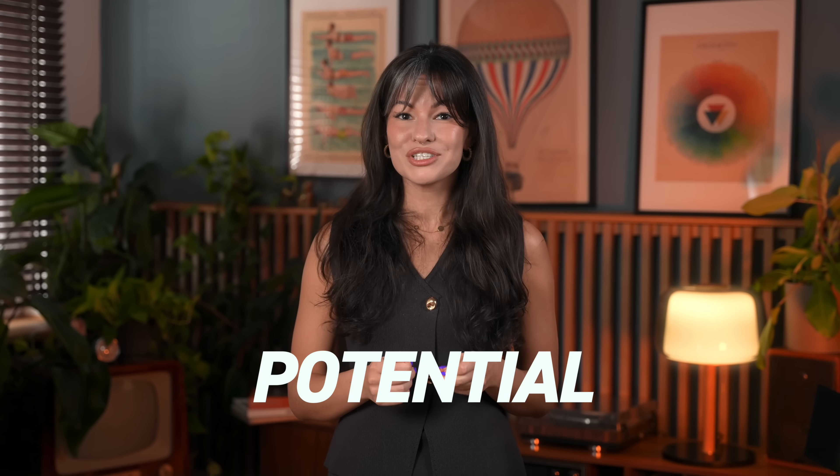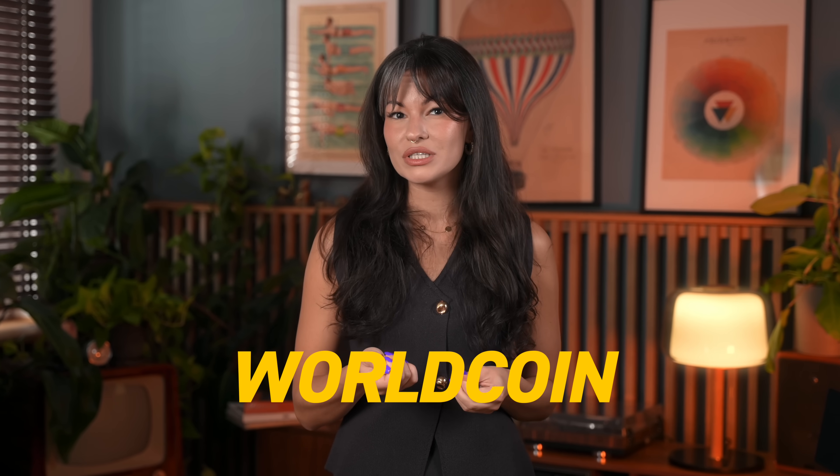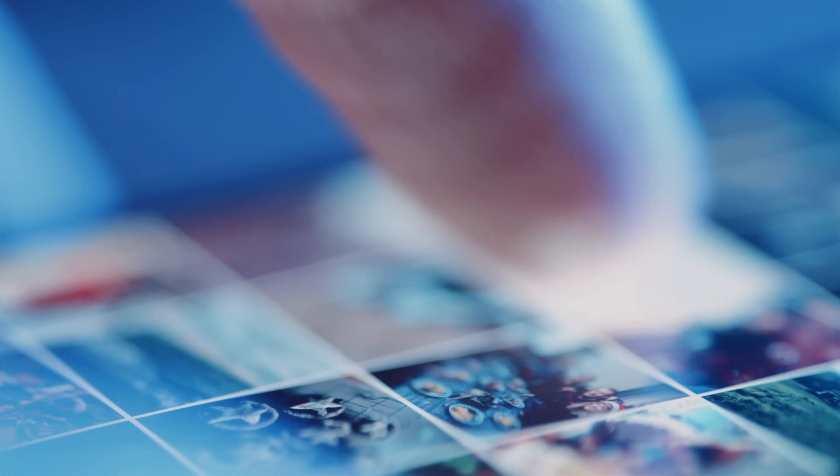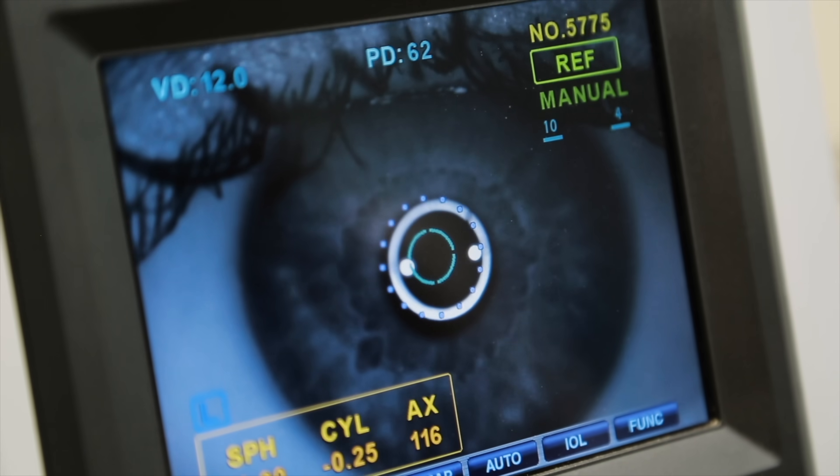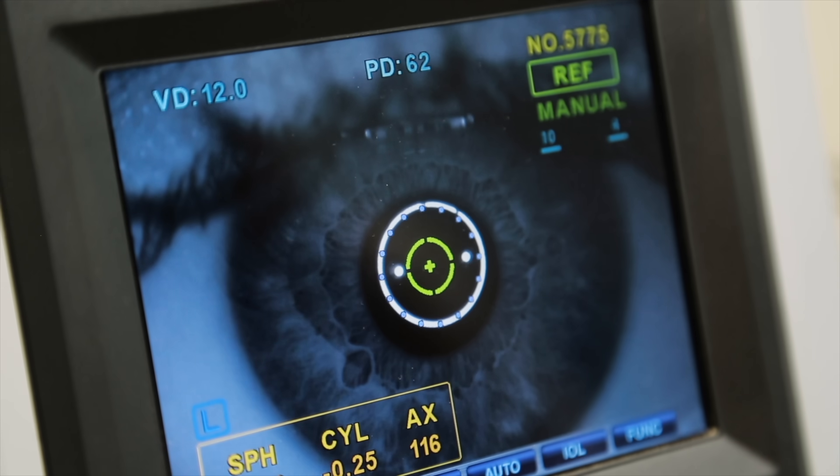WorldCoin. The potential impact of WorldCoin is vast and it could very well shape the future of how we perceive and use our finances. Now, you might be wondering, what about privacy? This is a crucial consideration in any cryptocurrency project, especially one that involves biometric data.